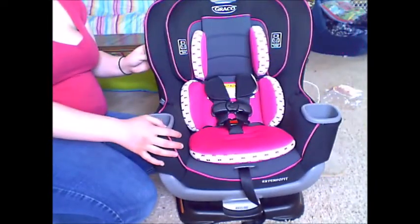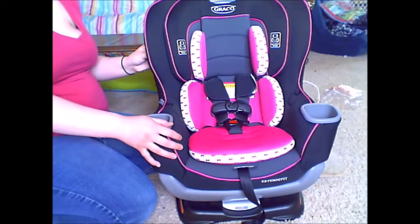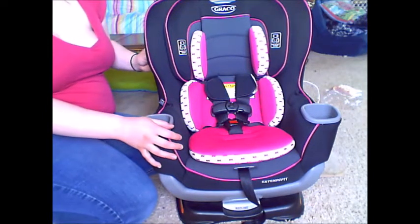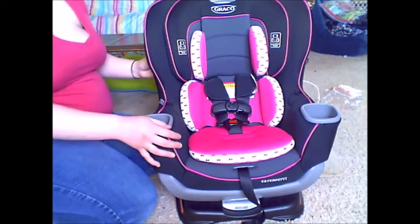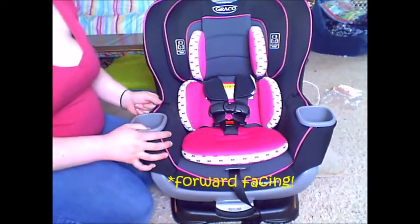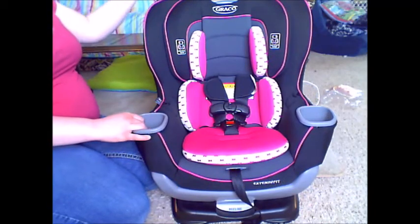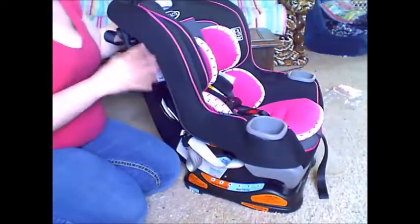As far as specs go, this one is rear-facing from 4 to 50 pounds. Maven's, I believe, is only 4 to 40 or 4 to 45 pounds. This one is also rear-facing up to 65 pounds; I'm not sure exactly about Maven's since she's still rear-facing.